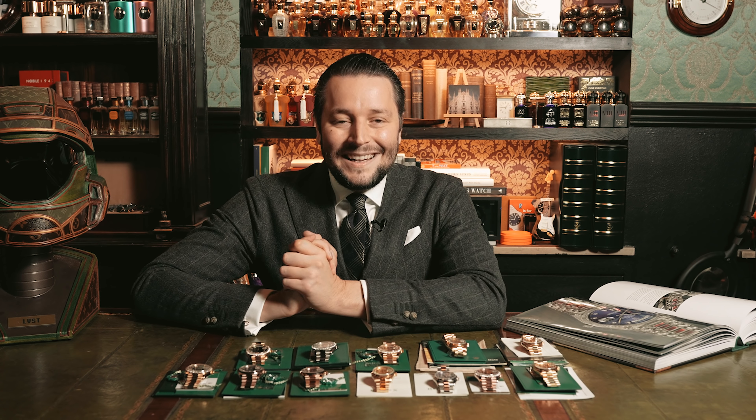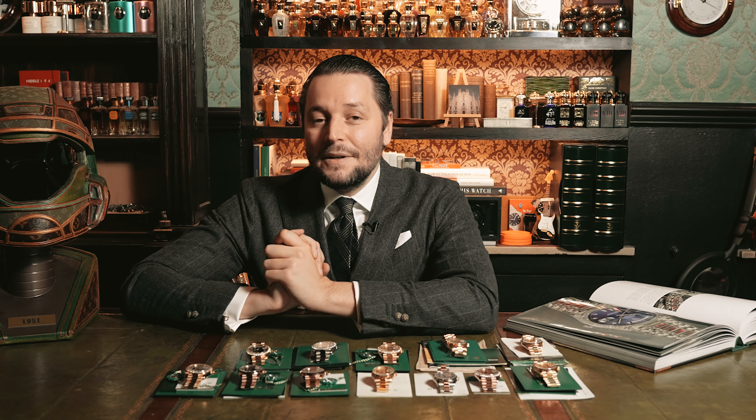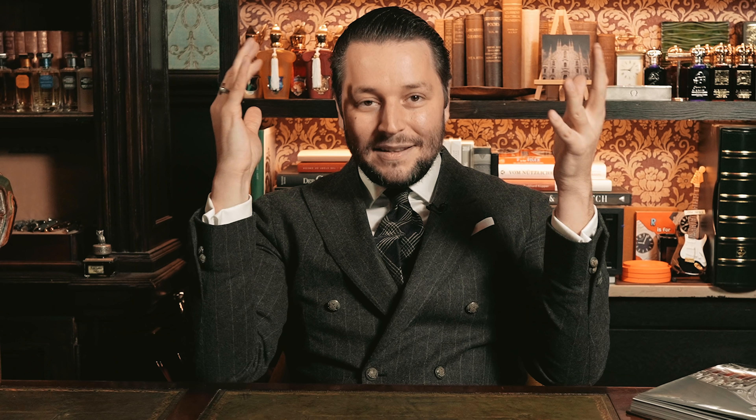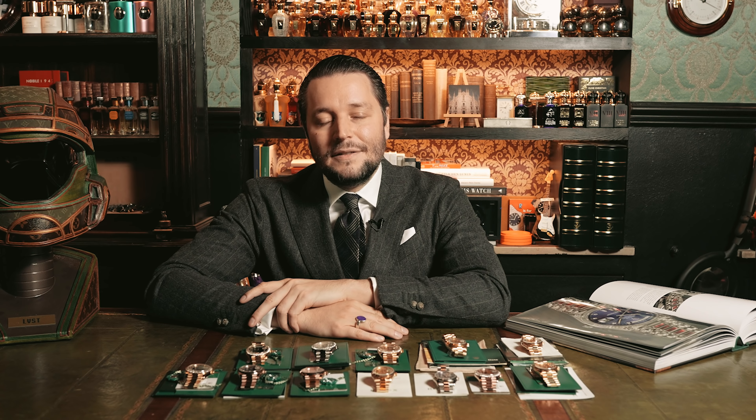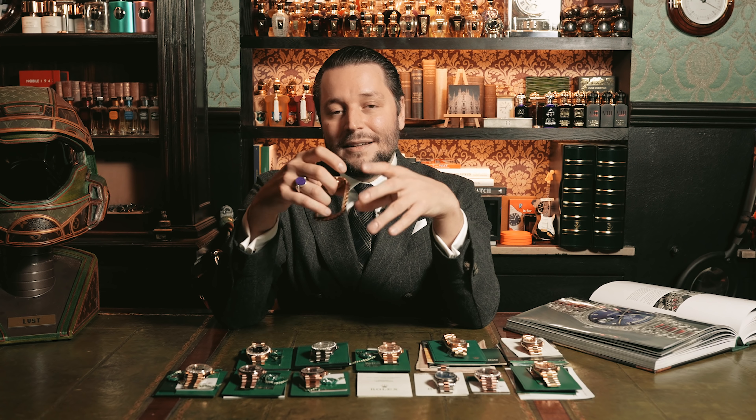Hello everyone, this is Mike again with a detailed guide of the Day-Date series. A lot of you probably want to buy something like this — a gold model, which was introduced the first time in 1956 and got the name President, because a lot of presidents from the United States wore it. The name President is just the bracelet, not the series.